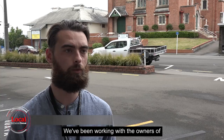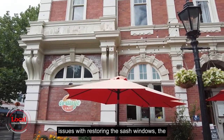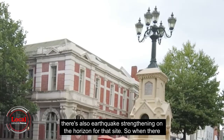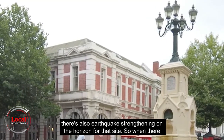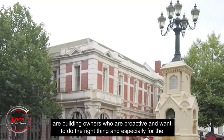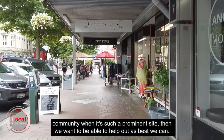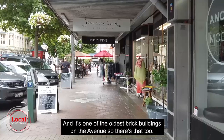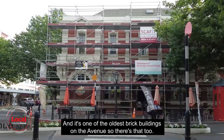We've been working with the owners of that building for a while now because there are issues with restoring the sash windows, the paintwork on the building needs revisiting, and there's also earthquake strengthening on the horizon for that site. When there are building owners who are proactive and want to do the right thing, especially for the community when it's such a prominent site, then we want to be able to help out as best we can. It's one of the oldest brick buildings on the avenue, so there's that too.